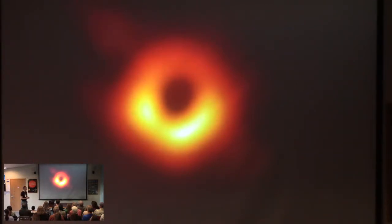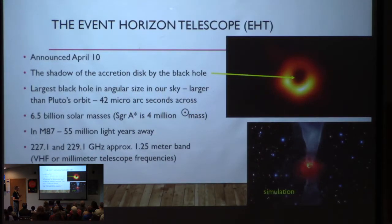The Internet went crazy and did the Eye of Sauron on the front and things like that, but I will not do that here. A little bit of background on this image: it was announced April 10th. This is the shadow of the accretion disk made by the black hole. The black hole itself is not giving off light that you can see, but the material falling in and heating up to tremendous temperatures is.